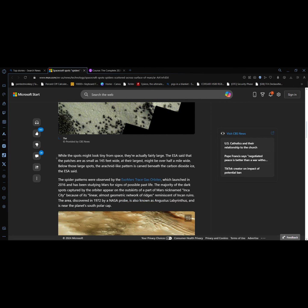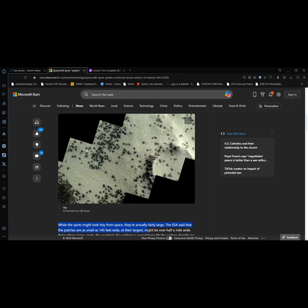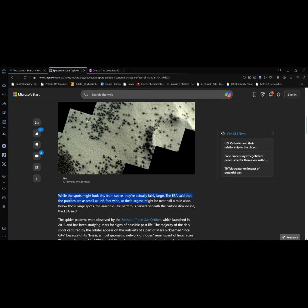That was a lot of science. While the spots might look tiny from space, they're actually fairly large. The ESA said the patches are as small as 145 feet wide. Let's look at this picture again — if I'm understanding this correctly, this little black thing right here is 145 feet wide. What a downplay — that is humongous. At their largest, they might cover over half a mile wide.